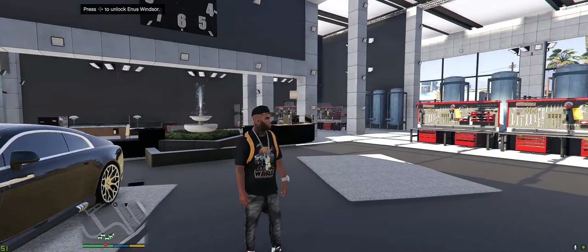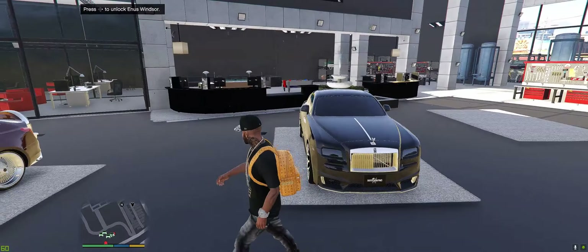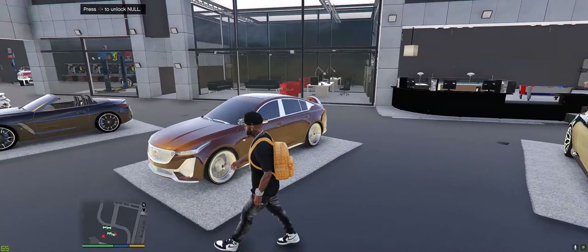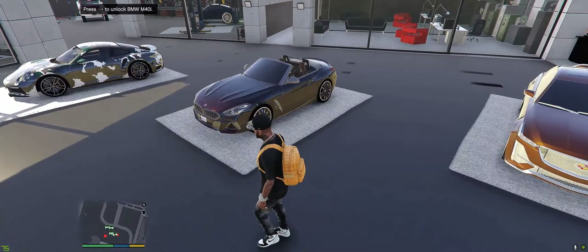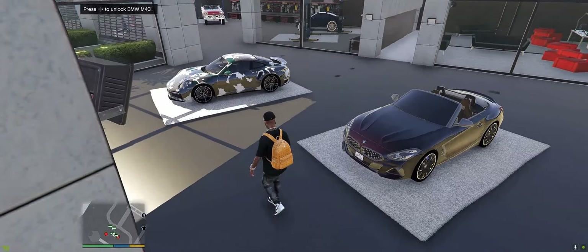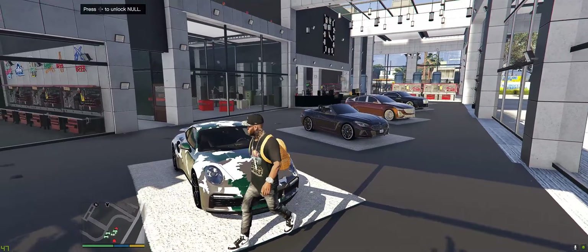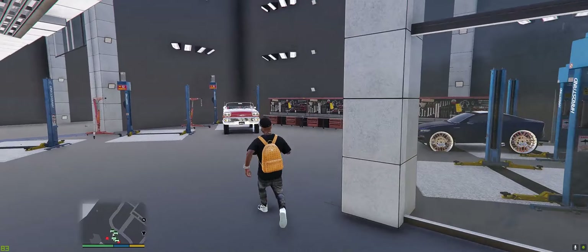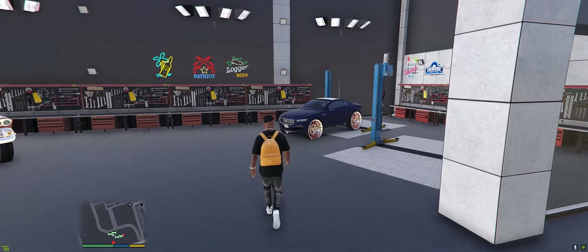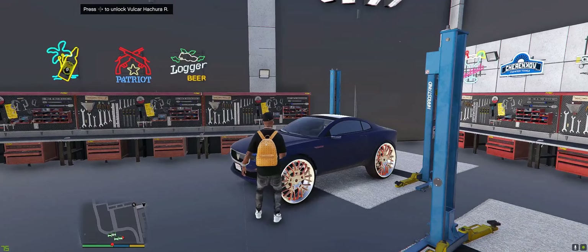We got one more spot left, y'all — one more spot left. Definitely gotta get a supercar over there. But we got the Rolls-Royce, we got the Cadillac, we got the BMW over here, and we got the Porsche 911. We looking pretty good, man — we looking pretty damn good over here. And I got the Volcar over here too.